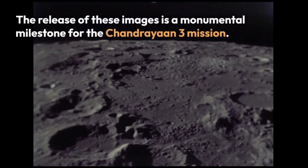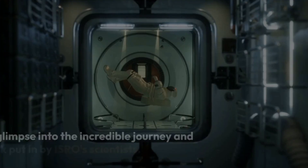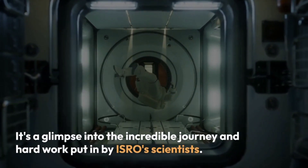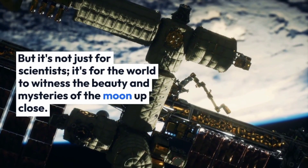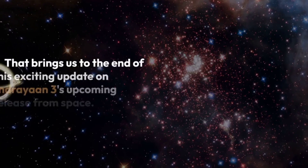The release of these images is a monumental milestone for the Chandrayaan-3 mission. It's a glimpse into the incredible journey and hard work put in by ISRO scientists — but it's not just for scientists; it's for the world to witness the beauty and mysteries of the moon up close.